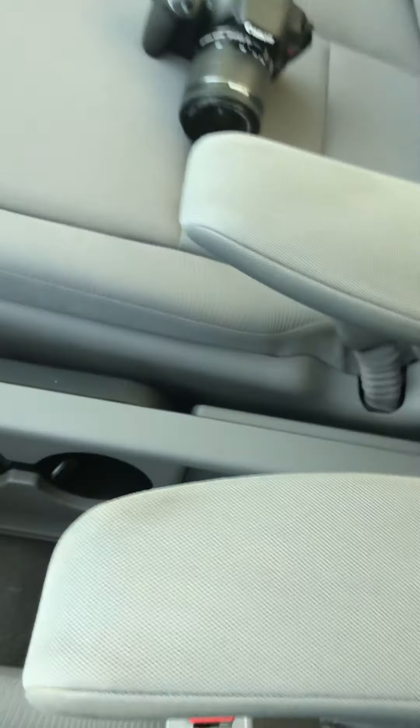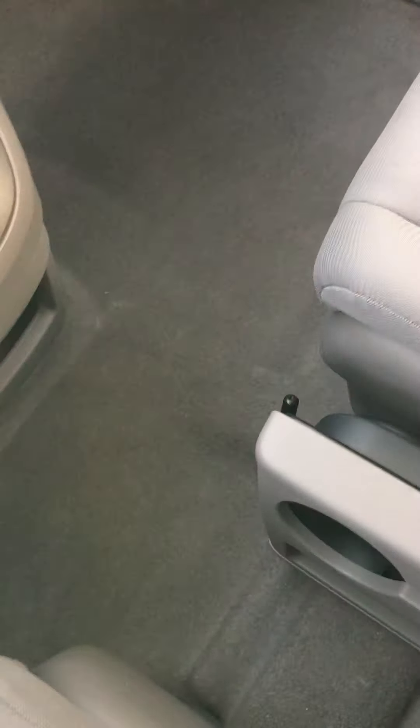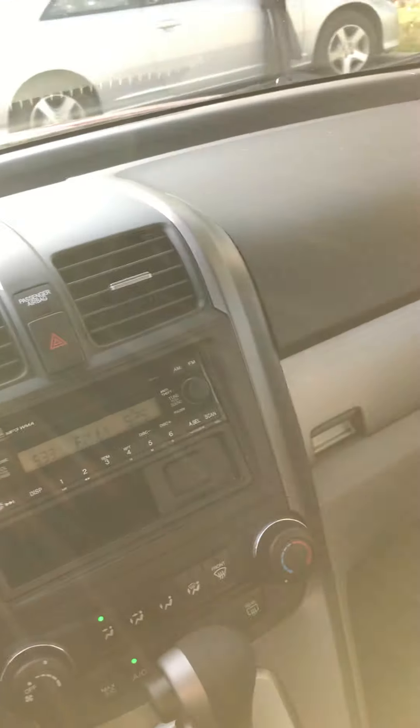Interior is in pretty good condition. People kind of like these CR-Vs because they have that open layout where kids could walk through there. A lot of mail carriers like them because of the space here, plus all-wheel drive. Super reliable.